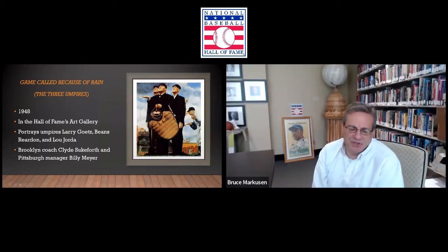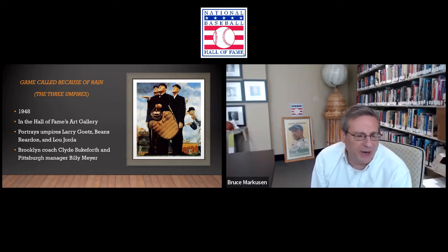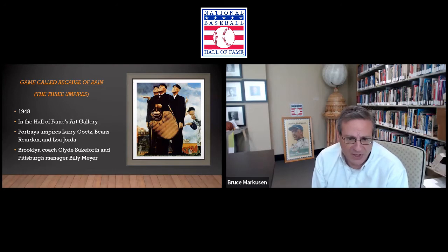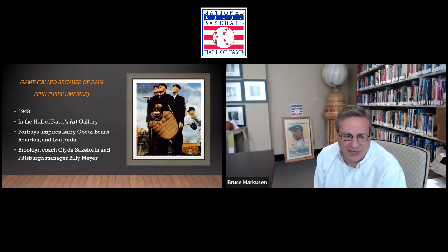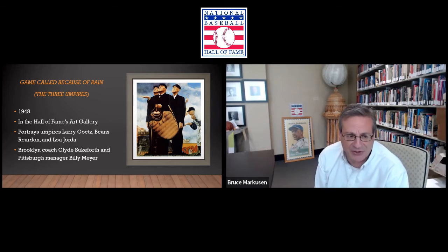When we talk about his baseball images, this might be his most famous work. It has multiple titles — I've seen at least three. 'Game Called Because of Rain,' also known as 'The Three Umpires,' was created by Rockwell in 1948. It is currently here at the museum, prominently displayed in our art gallery on the first floor. The three umpires featured prominently in the foreground are Larry Goetz, Beans Reardon, and Lou Jorda. Off to the side we see just a sliver of Brooklyn coach Clyde Sukeforth, legendary in baseball as the man assigned to scout Jackie Robinson for the Dodgers. On the right, we see Pirates manager Billy Meyer.